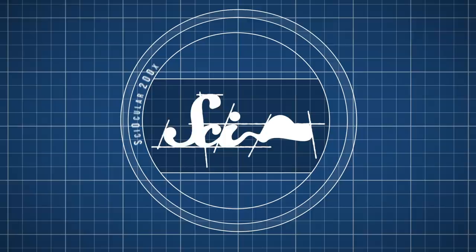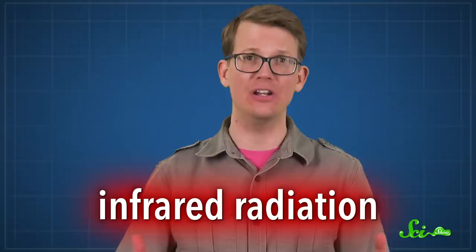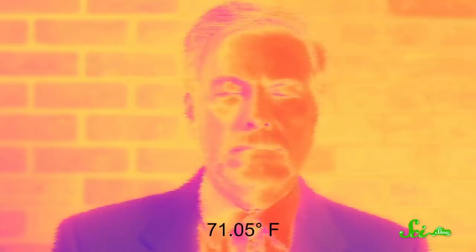All creatures have some way of sensing infrared radiation, the low-frequency light waves that we feel as heat. But some dial this sense up to 11 — they can detect a fire from kilometers away, or see their world with heat alone. And these amazing critters are inspiring some super hot tech that could make our world safer and more knowable.